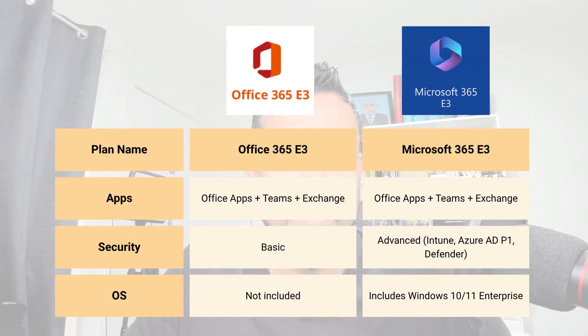You may also wonder about plans like Office 365 E3 — E3 meaning Enterprise Edition 3 — and Microsoft 365 also offers an E3 plan. If you compare Office 365 E3 and Microsoft 365 E3, you can focus on apps, security, and operating system. Office 365 E3 does not include an operating system. If you purchase Office 365 for your business, you get a set of apps like Office apps, Teams, and Exchange, along with basic security features — but no operating system.